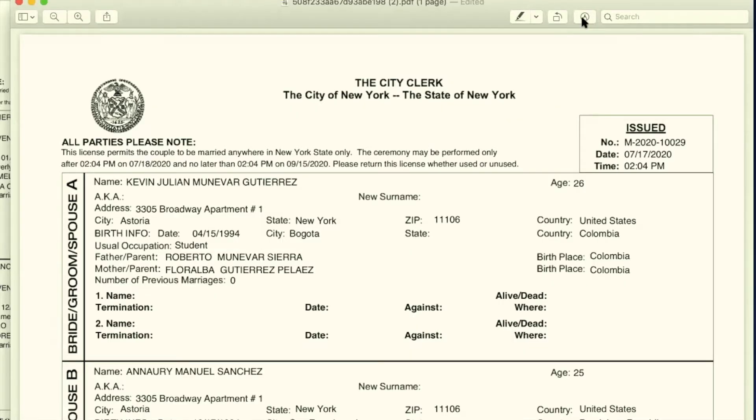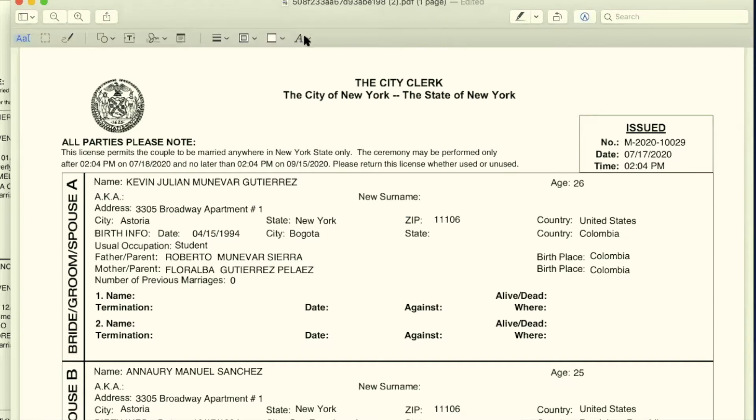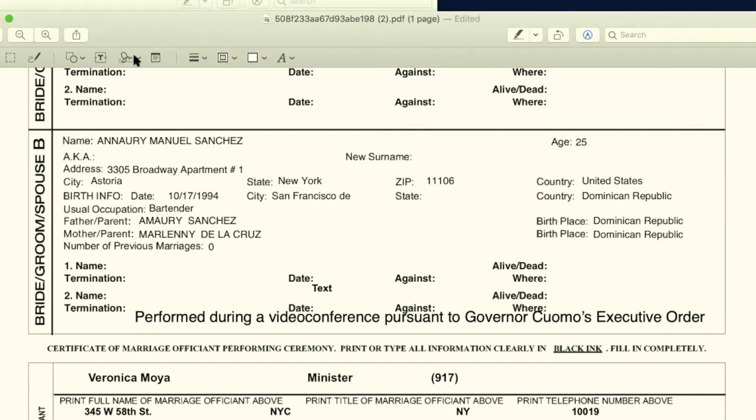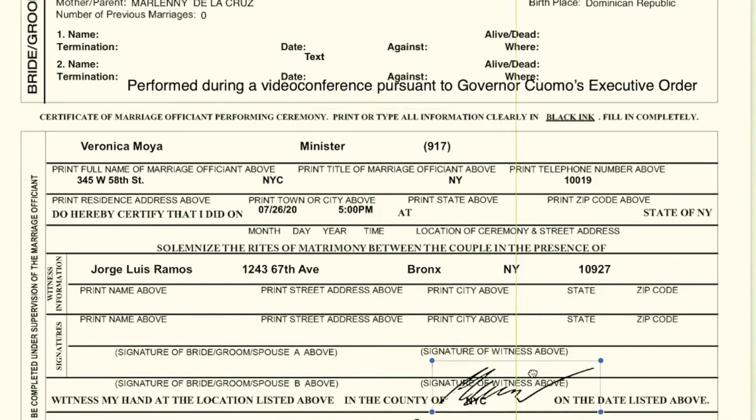When we do the virtual ceremony, this is what happens: we do the ceremony via Zoom or FaceTime, and after the ceremony is over, everybody will sign the document electronically. You don't need to print it — you just download it and click where it says 'edit.' You create a text box, enter all your information. The officiant fills out their information, and then there's another section where you pick your signature, drag it, and place it where a signature is required.